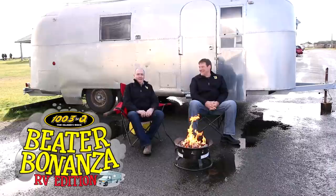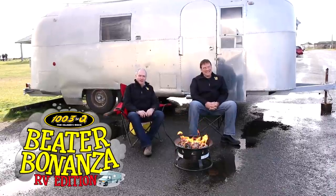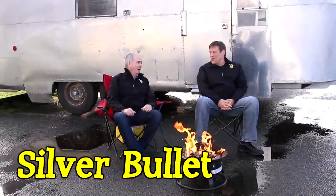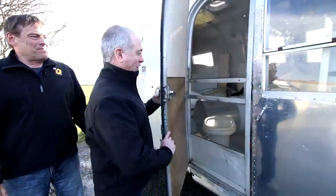Well, here we are, Ed and Cliff, back to showcase yet another one of our great RVs in the Q's Beater Bonanza RV Contest. And when it comes to the Airstream, or as we call this one, the Silver Bullet, they come no more classier than this. You just mentioned Airstream — you've moved up in the RV world. That's right. The bar is up. Can't wait to see inside. The Airstream. Here it is — the Silver Bullet. Let's have a look.